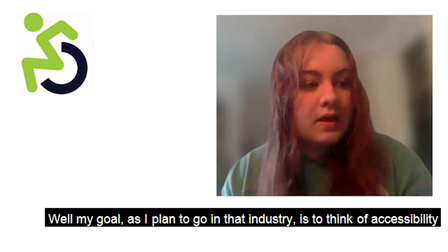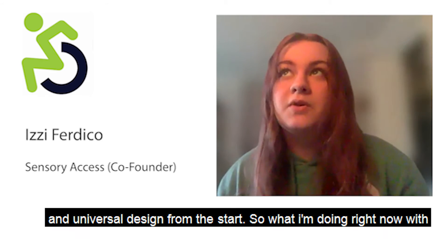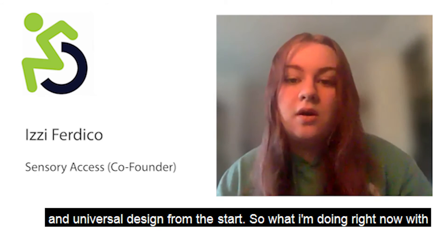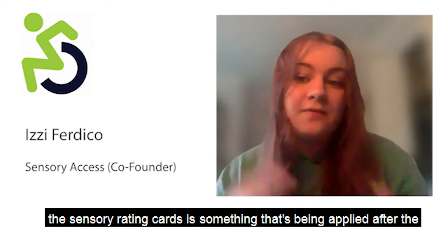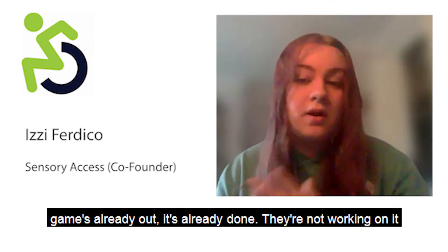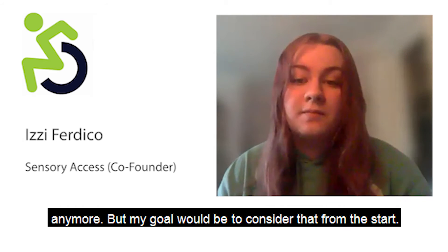My goal, as I plan to go into the industry, is to think of accessibility and universal design from the start. What I'm doing now with sensory rating cards is being applied after a game is already out, but my goal would be to consider accessibility from the very beginning of development.